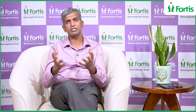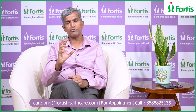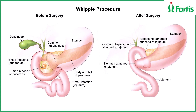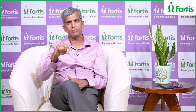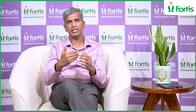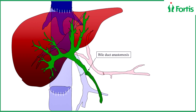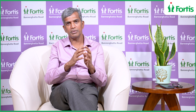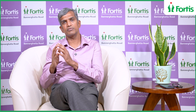For head of pancreas tumours, we do what is called a Whipple's procedure, where the head of the pancreas along with the C-loop of the duodenum and the common channel of the biliary system — the bile duct — is removed. This requires intestinal anastomosis: one to the pancreas, one to the biliary channel, and one to the stomach.